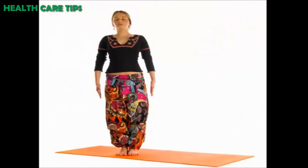Stand up straight. This is one of the easiest ways to get a flat tummy. All you need to do is to have a straight posture while standing. Research has even proved that you can easily lose up to 5 pounds by just standing in the correct posture.